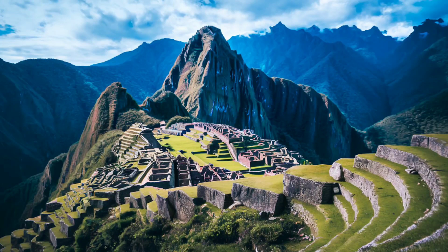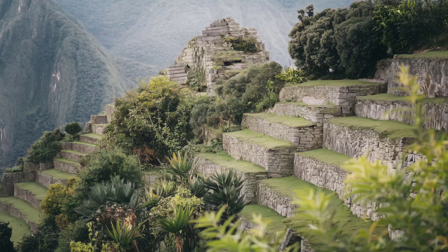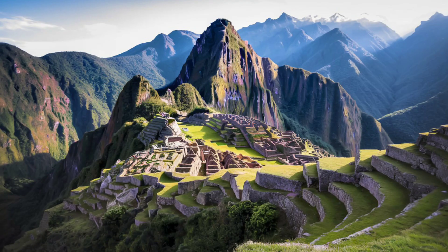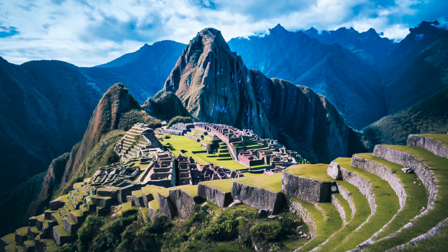The terrace design of Machu Picchu is another marvel. These terraces not only prevented landslides but also served as an innovative agricultural system. The Incas created layers of soil, sand, and gravel to allow water to drain efficiently and prevent erosion, a technique that has helped preserve the site to this day.